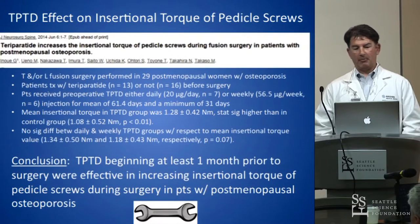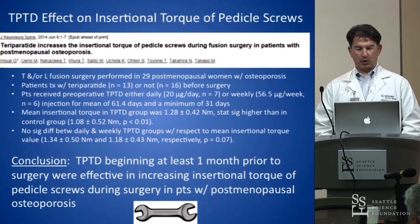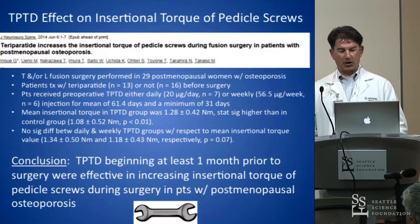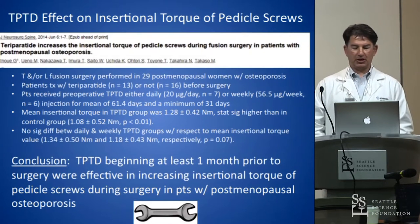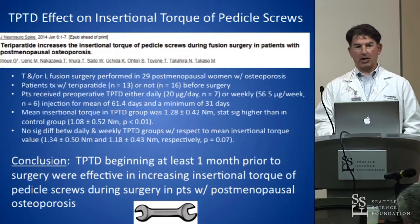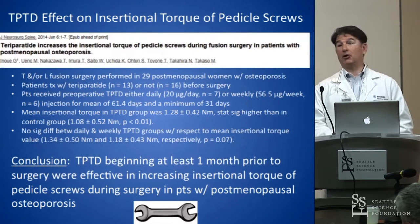There is also a paper showing improvement in insertional torque of pedicle screws with teriparatide versus no treatment — routine care otherwise — with just about 30 patients. The conclusion is that teriparatide beginning at least one month prior to surgery was effective in increasing the insertional torque of pedicle screws during surgery in patients with postmenopausal osteoporosis. So a number of papers with this agent showing improvement in disease-oriented outcomes, none of the data going beyond one year.